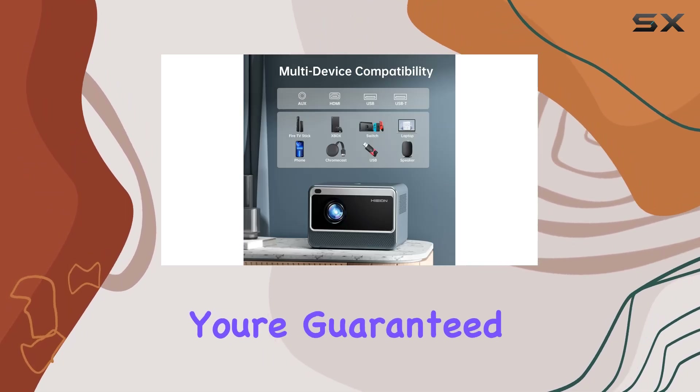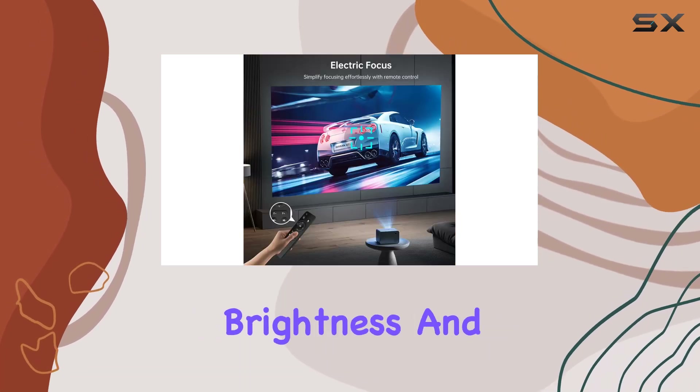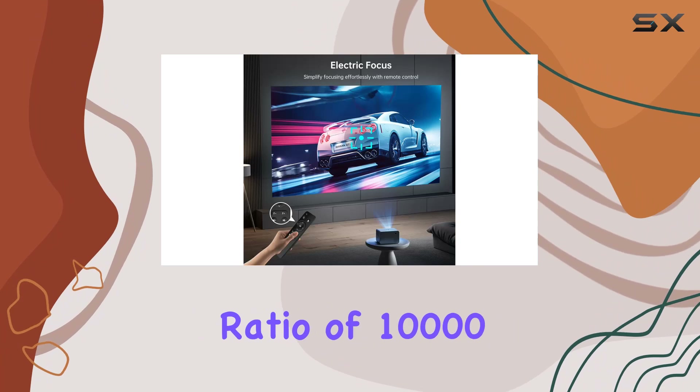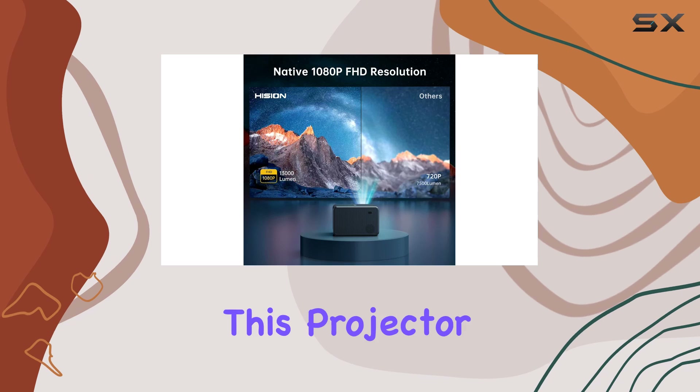With native 1080p resolution and support for 4K devices, you're guaranteed crystal-clear visuals that truly pop. And with a staggering 13,000 lumens brightness and a high contrast ratio of 10,000 to 1, every image is vibrant and full of life.